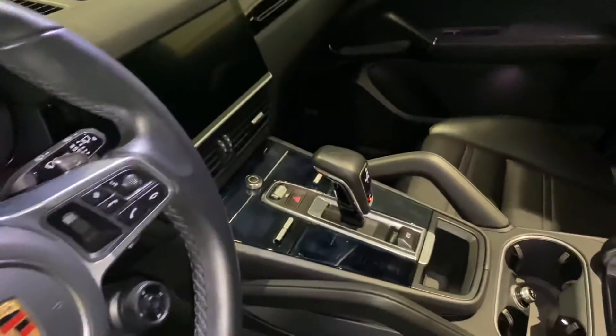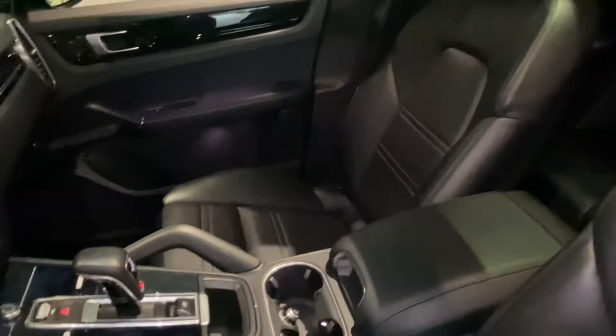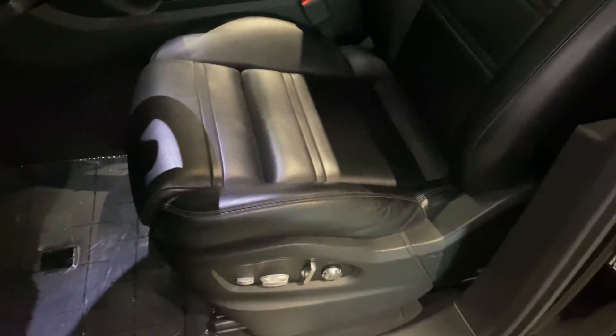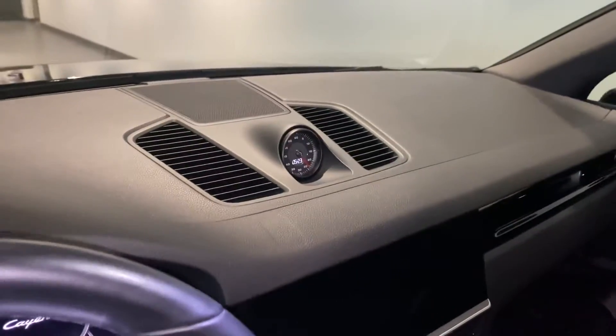Everything in the center console is going to be touch screen, and it has the entry and drive and the 14-way power memory seats. Taking a look at the back of the vehicle, the back seat is in excellent condition as well. You also have the full panoramic sunroof and the Porsche dial in the center.